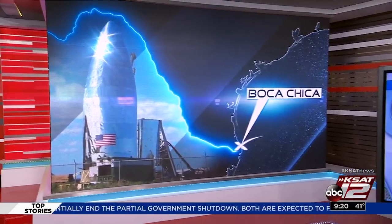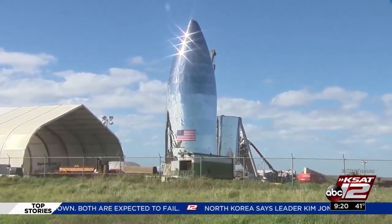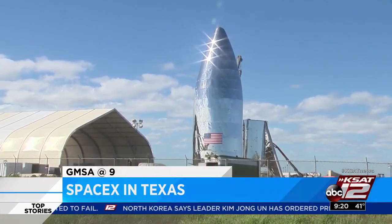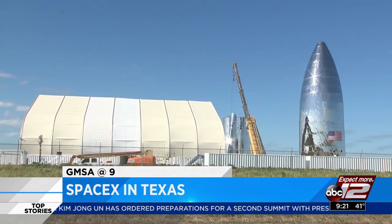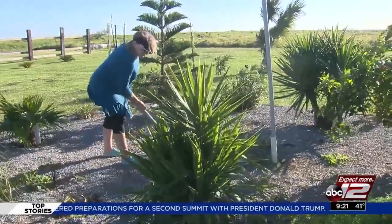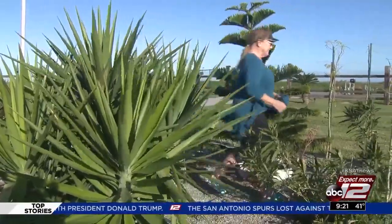As construction moves along, traffic is increasing, especially now that the latest rocket prototype is visible to neighbors and drivers. KSAT 12's Tiffany Huerta spent time this week in Boca Chica with a look at the project. When Maria Poynter moved to Boca Chica, she never imagined what the town could become.